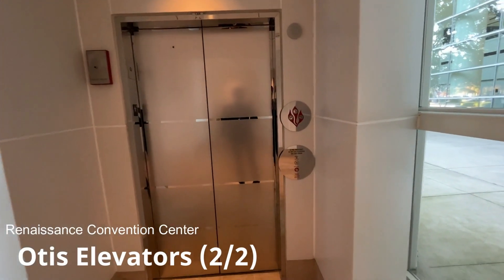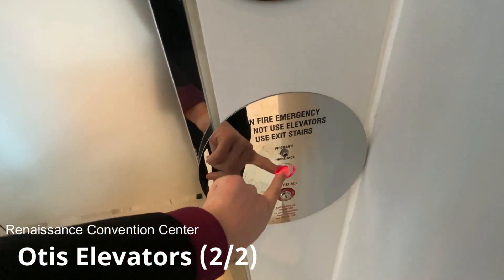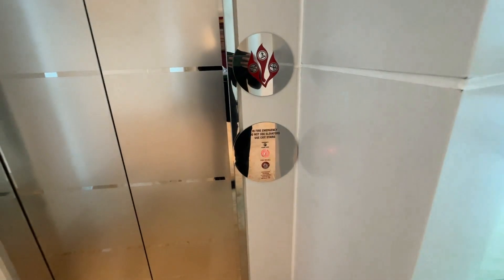We're at the Renaissance in Schaumburg. This is close to the Convention Center — Otis with Dewhurst call buttons.